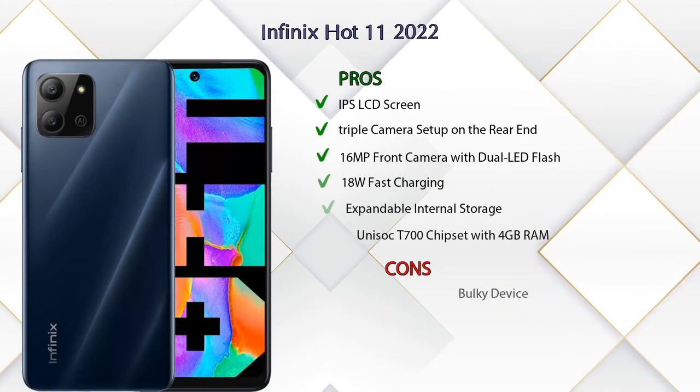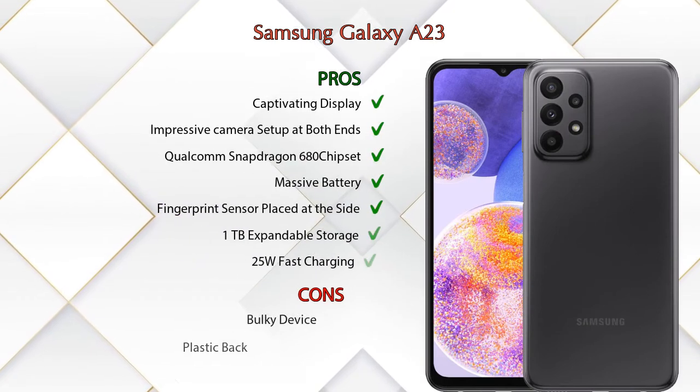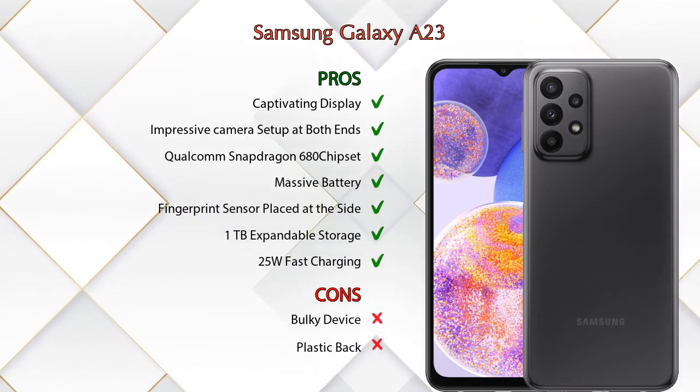Now let's talk about pros and cons. The Infinix Hot 11 2022 has 6 pros and 1 con, and the Samsung Galaxy A23 has 7 pros and 2 cons.